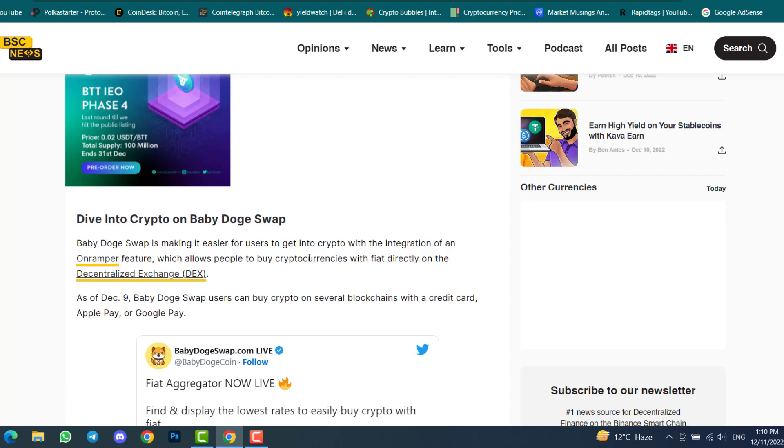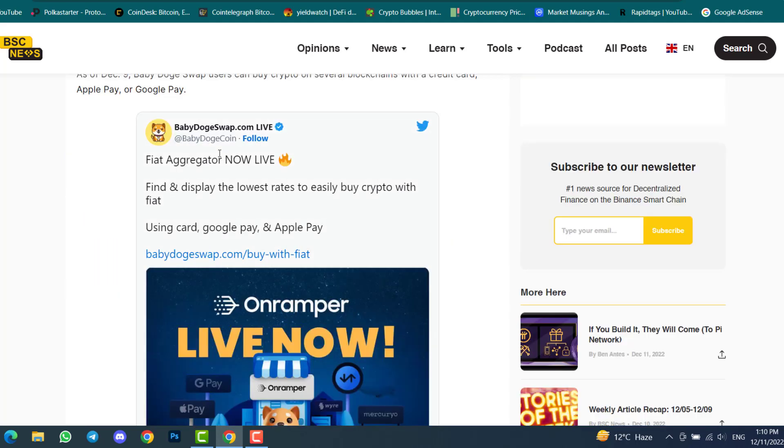As of December 9th, Baby Doge Swap users can buy crypto on several blockchains with a credit card, Apple Pay, or Google Pay. There are three payment methods you can use inside Baby Doge Swap to purchase any cryptocurrency with fiat currency. If you check the tweet: 'Fiat aggregator now live — find and display the lowest rates to easily buy crypto with fiat using card, Google Pay, and Apple Pay.'